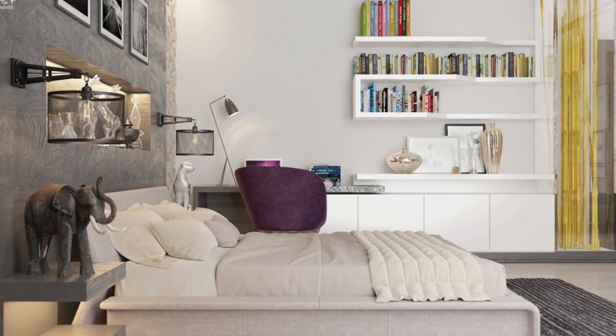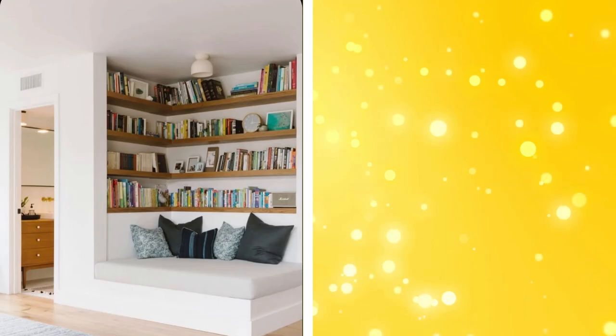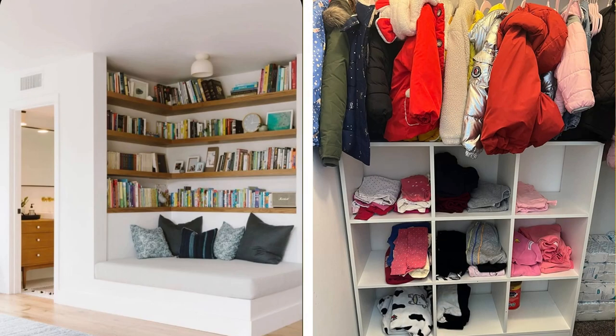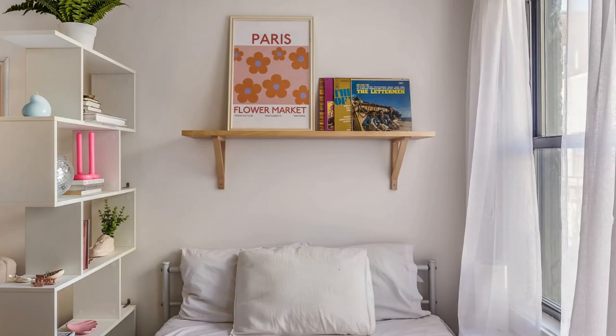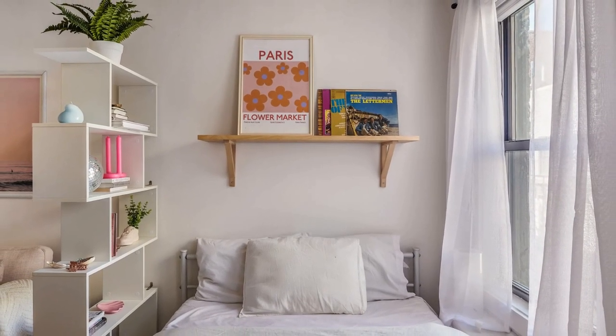25. Bookshelves. Bookshelves in a bedroom aren't just for books. They can also be used for storing shoes, baskets, or displaying decor. You can even use some bookshelves as a makeshift closet by adding some storage bins and a hanging rod.